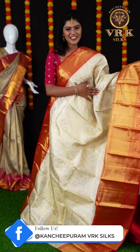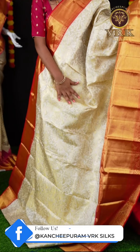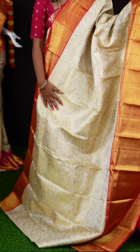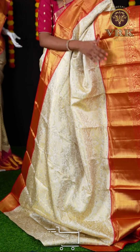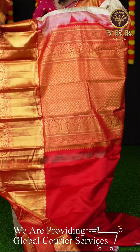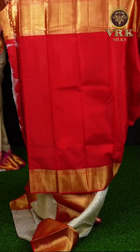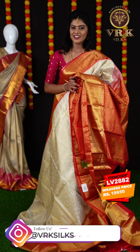Here we have another red and off-white color combination saree. All these sarees look similar but they have different designs on the body. As you can see here it has all over big leaf design and also a bird's design on it. And contrast color — reddish pink color designer border. Here you can see the grand rich pallu. The blouse is a red color plain blouse with border. The item code is LV2882 and the weaver's price is ₹19,950.